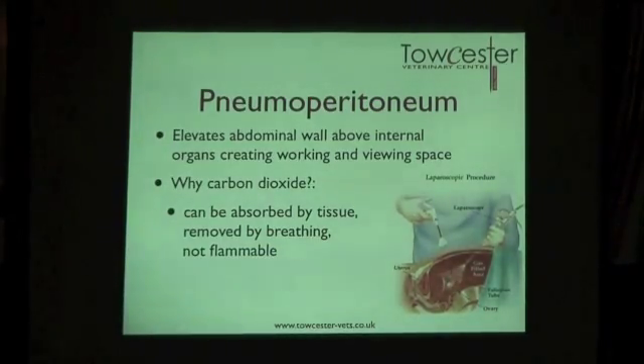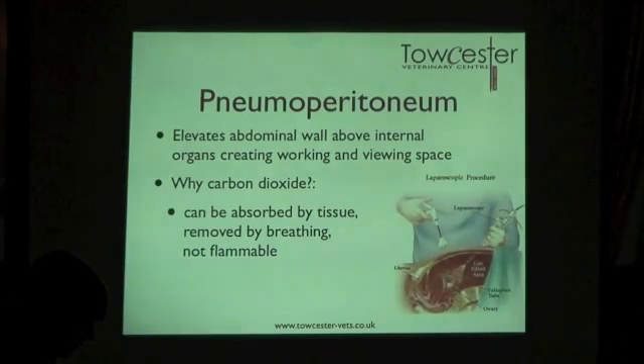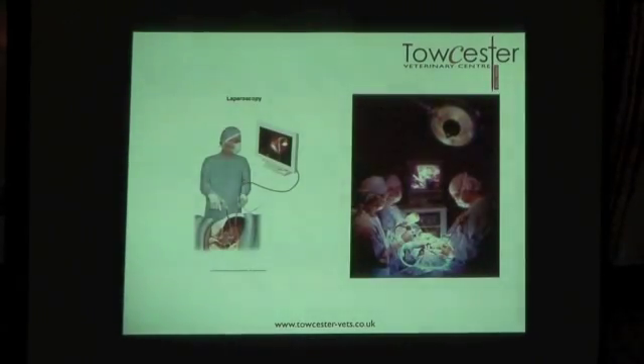Why carbon dioxide? Initially they used air, but carbon dioxide is readily absorbed by tissue. When you breathe, you expel carbon dioxide, and importantly it's not flammable — which is really important in the operating theatre if you're using any electrical equipment, because you don't want your patient to explode. That would be a bad outcome.